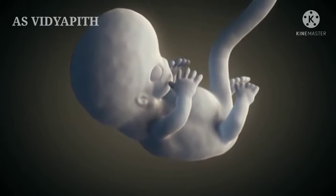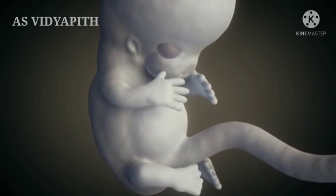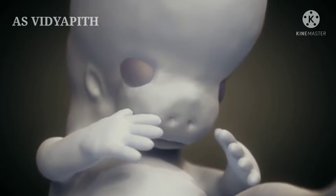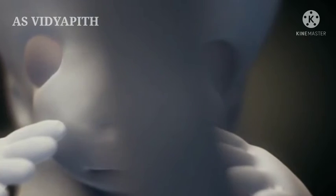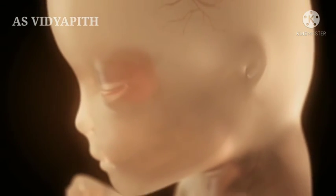The embryo is about 23 millimeters long by the middle of the eighth week. The legs will not lose their webbed feet until a few days after the hands. Embryogenesis turns into fetogenesis in the ninth week. And in the third month — that is, from the twelfth week on — the fetus already has a human-like appearance.